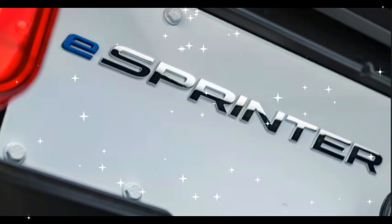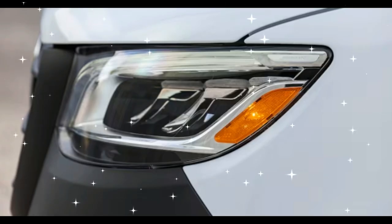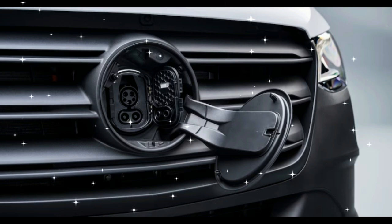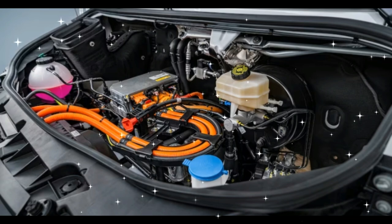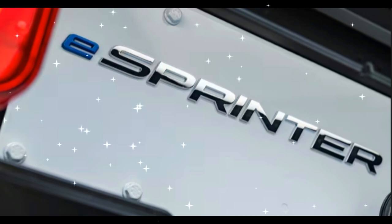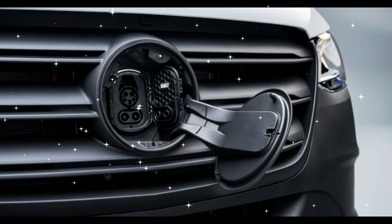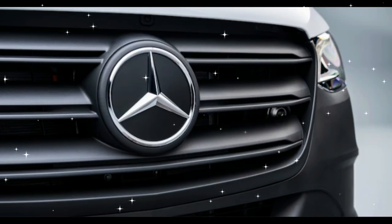As with the forthcoming Mercedes-Benz EQG off-roader, the Sprinter's ladder frame chassis is the key to shoehorning a modern EV powertrain under an existing top hat. In the case of the E Sprinter, the powertrain is broken up into three modules, each of which are bolted to the chassis. Up front, all the high-voltage hardware sits in a subframe located where the internal combustion engine and its transmission normally reside in regular Sprinters. Bolted under the middle of the frame is the battery pack, the largest of which weighs 1,830 pounds. And at the rear, supported by another subframe, is the electric motor and rear suspension assembly.